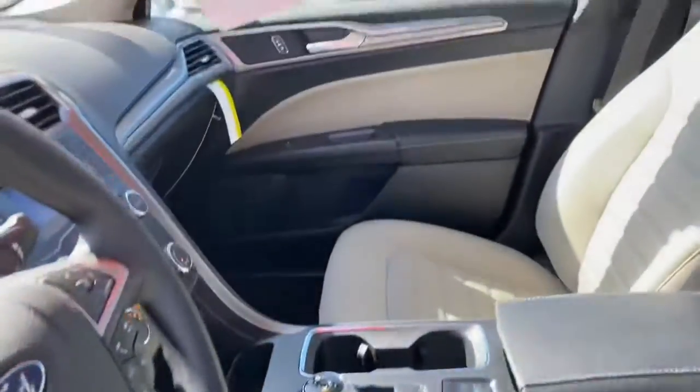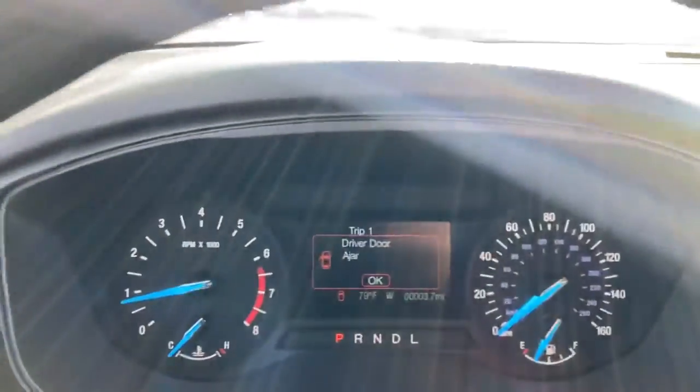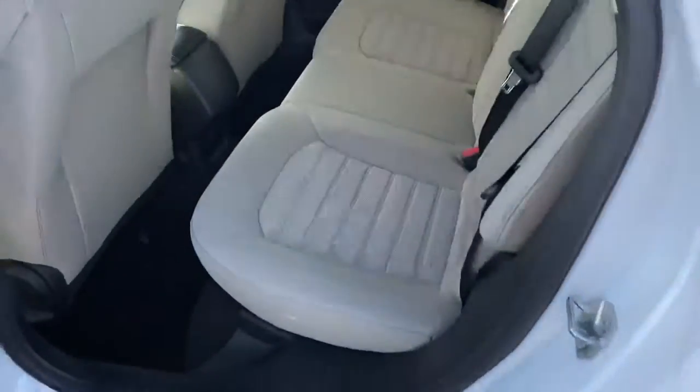Got tan cloth seats. Pricing right up there. Turn dial shifter. Automatic headlights. Three miles. Got your screen here. AC works, blasting right now on this pretty warm day.